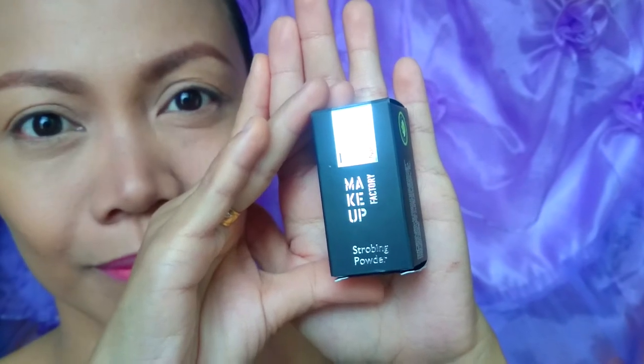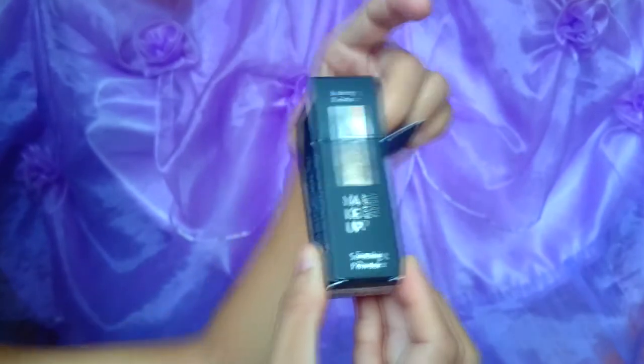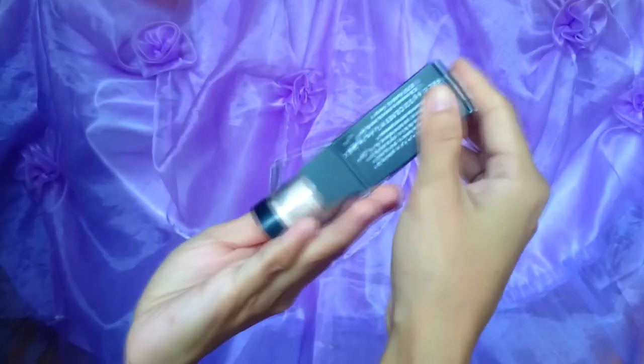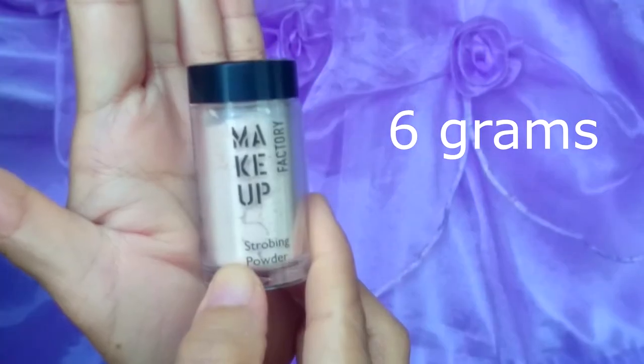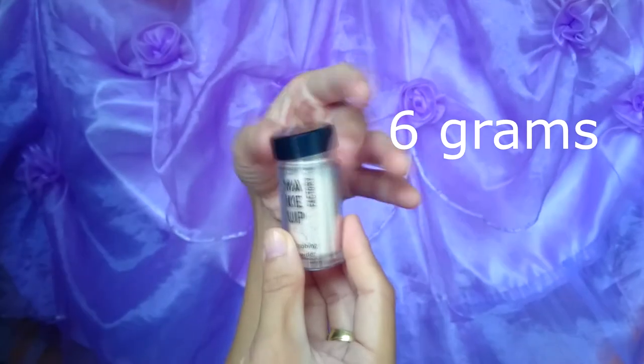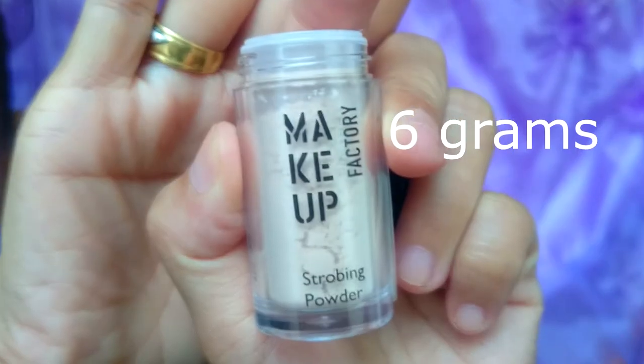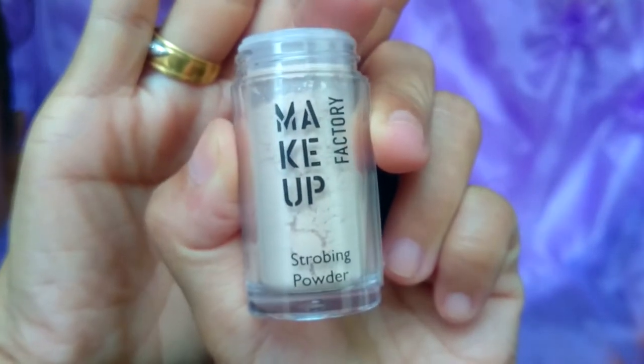The light-reflecting texture of the strobing powder is ideal for the strobing trend. Using this makeup technique, the face is modeled and defined using only a highlighter. The loose powder rounds off the makeup with an elegant, delicate shimmer, as the ultra-fine sparkling particles reflect light off the skin and emphasize facial features visually.